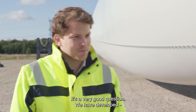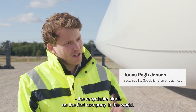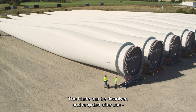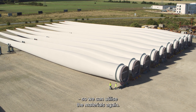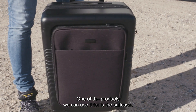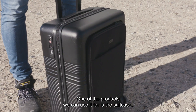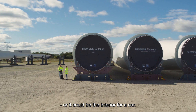It's a very good question. As you said, we have developed the recyclable blade as the first company in the world. The blade can be dissolved and recycled after use, so we can utilize the materials again. One of the products we can think about using it for is the suitcase. It could also be sporting goods like a hockey helmet, or it could be the interior for a car.